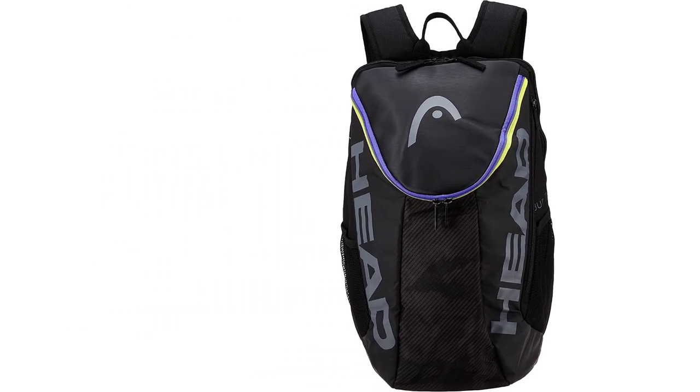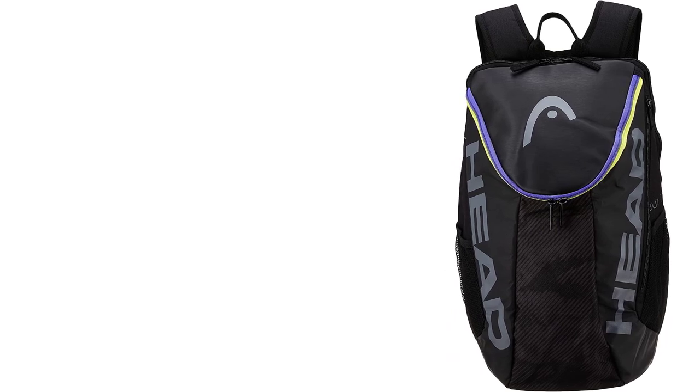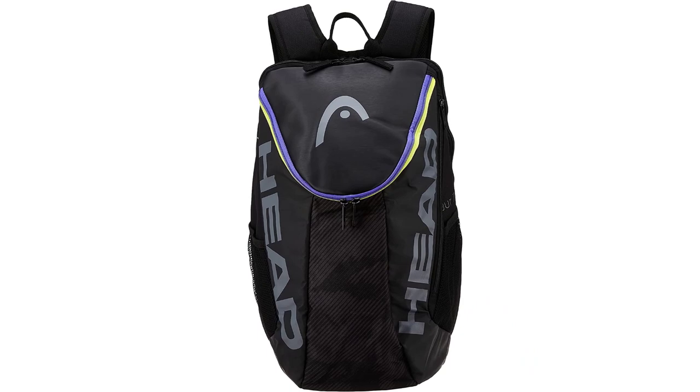This backpack is pretty well built too, but since it's an inexpensive model, don't expect miracles from it in terms of durability. In the end, if you are shopping for a good women's tennis backpack, this is worth considering.